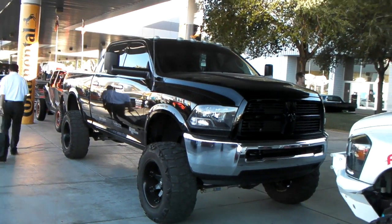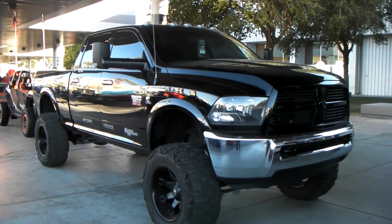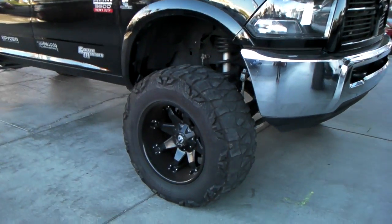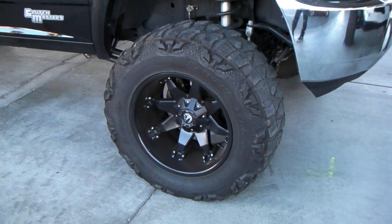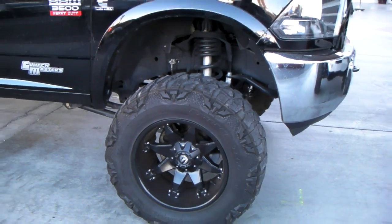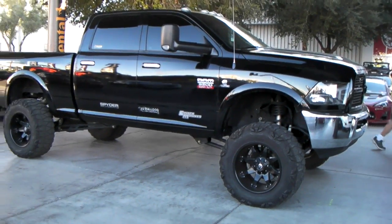It's your boy KB from Dublin Tires TV at DublinTires.com, and right here we're looking at a beautiful Dodge Ram 3500 lifted. Got the fuel octane wheels, which we sell at DublinTires.com. Got the big, what looks to be a 37 inch tire to me — 1550. Beautiful wheel, great looking vehicle.